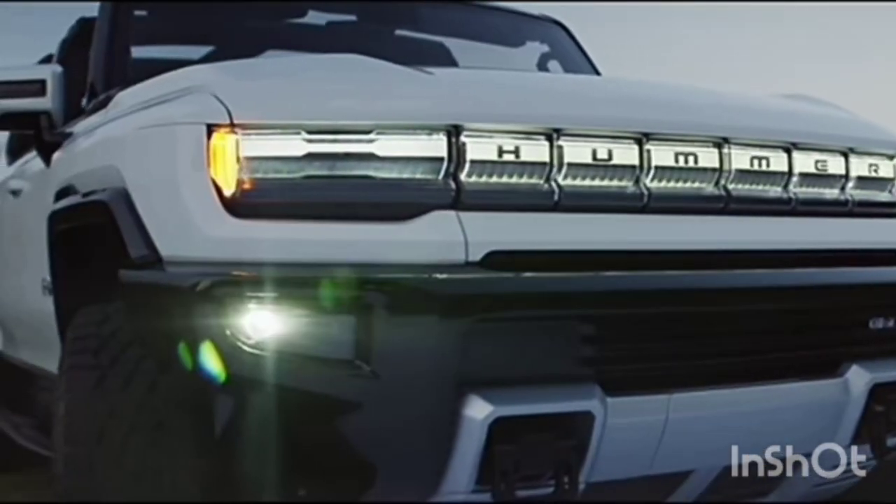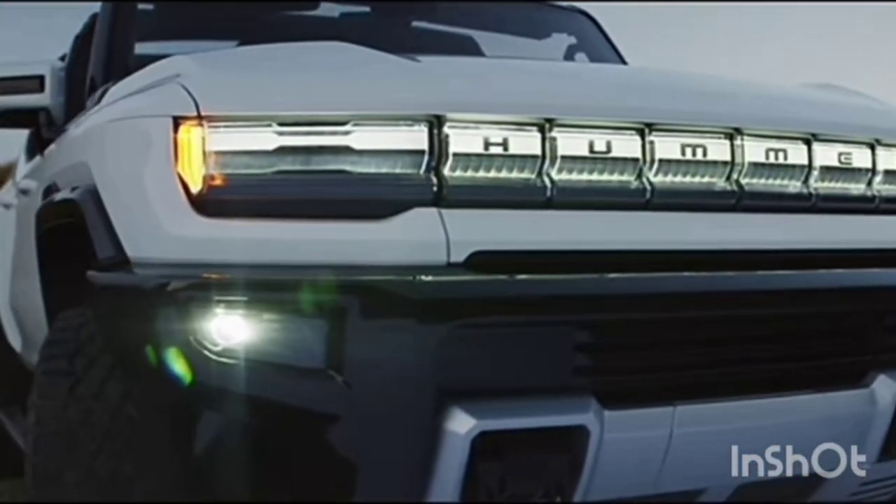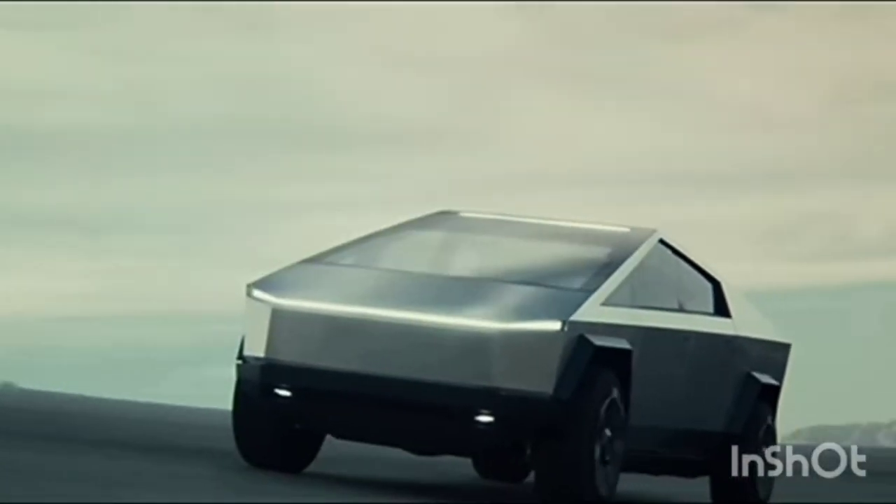Today we will be comparing the Hummer pickup truck and the Tesla Cybertruck.